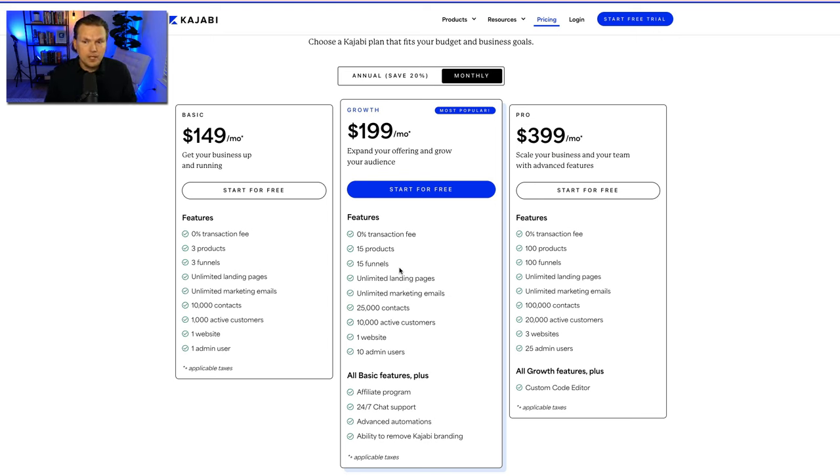You get 1,000 active customers on the basic plan and 10,000 on the growth plan. An active customer is someone who has bought your product and is using it — getting to 10,000 active customers is a massive feat. You get one website on basic and growth, and three websites on pro. The website rivals anything on self-hosted WordPress, Squarespace, or Wix. You get one admin user on basic and up to 10 on growth, such as a virtual assistant or agency.